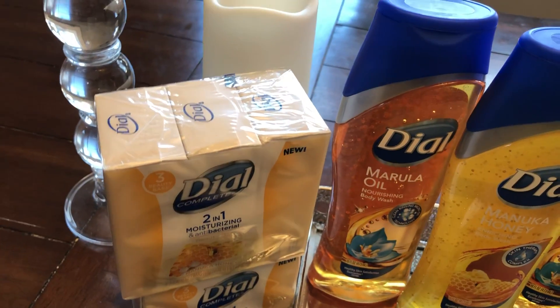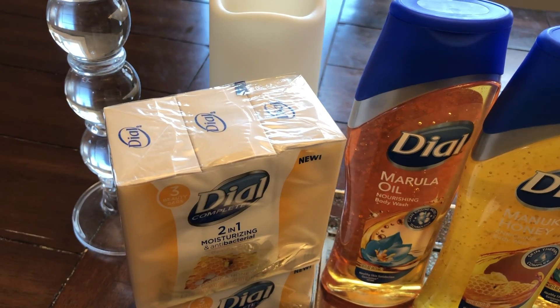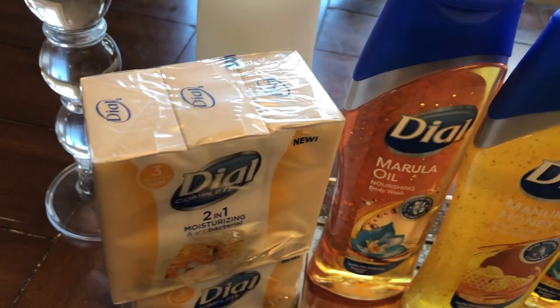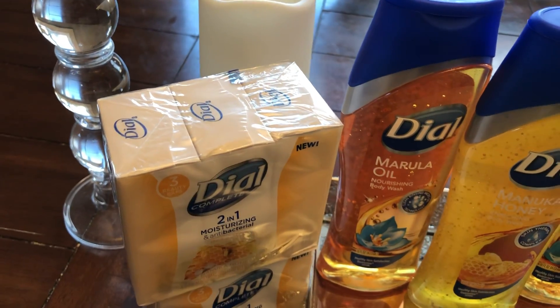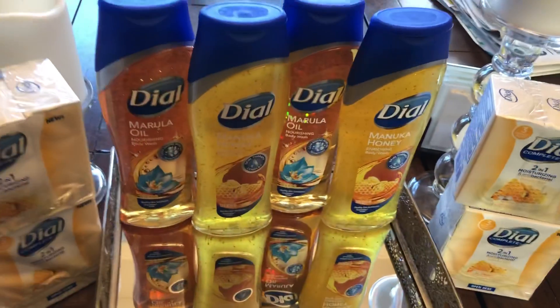I did each pair together: bar soap and body wash, then handed over my BOGO coupon. I repeated this transaction four times total — each time pairing a bar soap with a body wash and handing over a BOGO coupon — then entered my digital coupons.